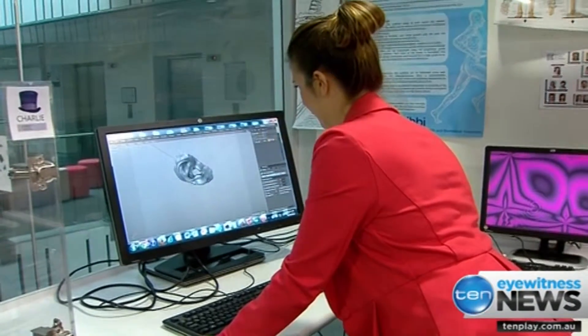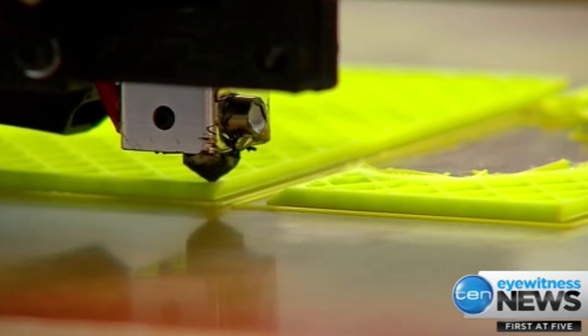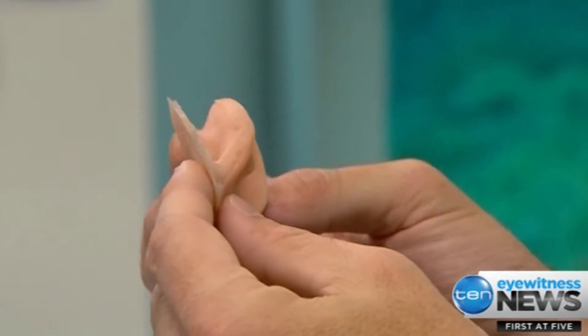But in a world first, scientists at the Queensland University of Technology are working on printing her a prosthetic ear replacement. I couldn't believe it — I thought it was light years away.